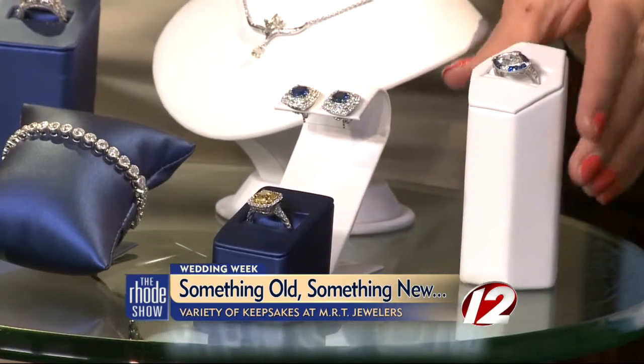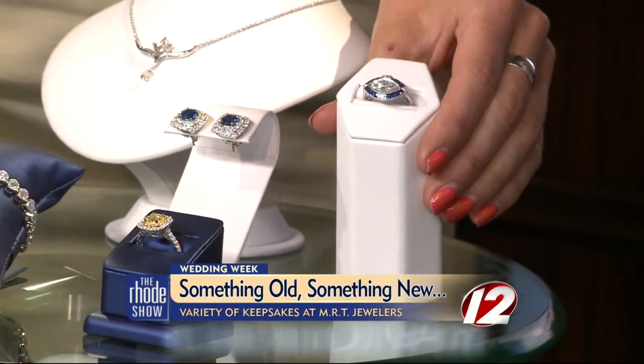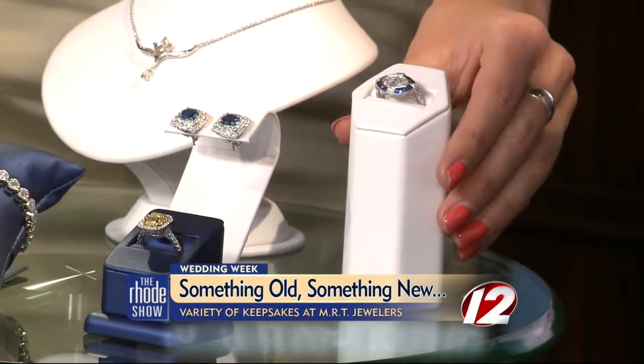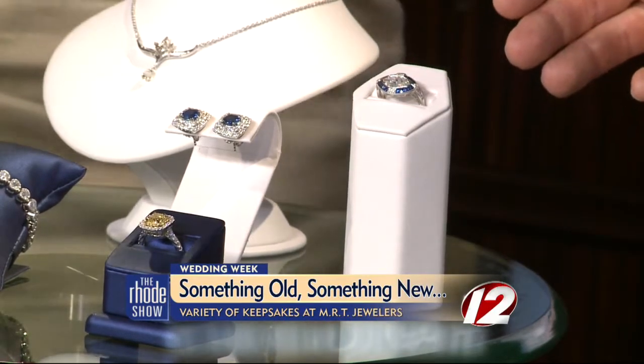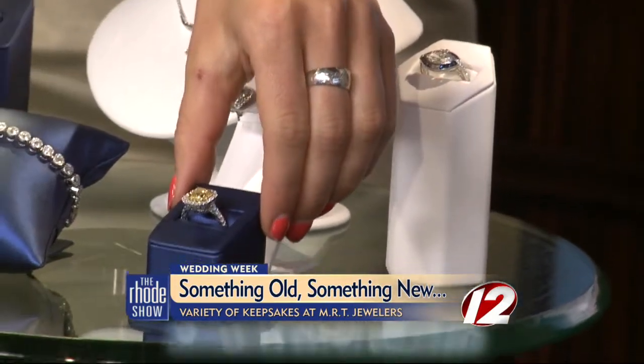And more of course in this ring here — a reproduction, again vintage, very, very strong with brides. You've heard it throughout the week with dresses and motifs — vintage is really in. We've got everything from Victorian, as you see over here, to deco with French cut sapphires. Beautiful.